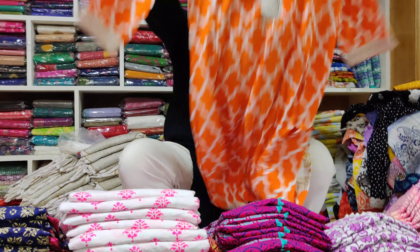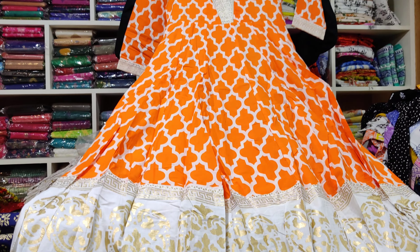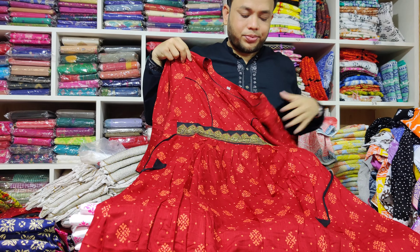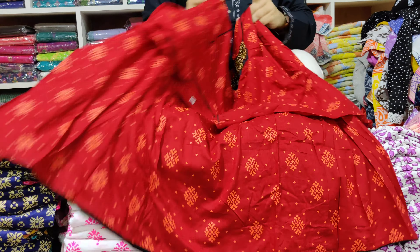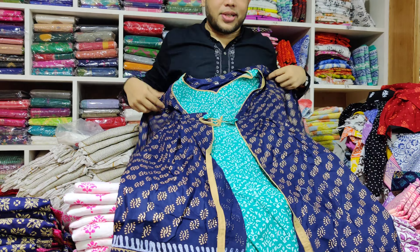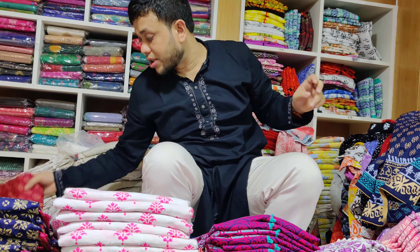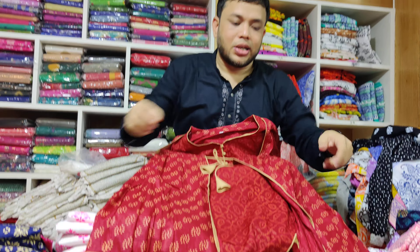This is orange color. It's very beautiful. I will put the front part and the back part. It is 805. It is color. Is it color? It is double part.